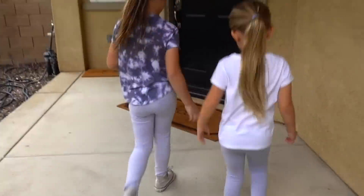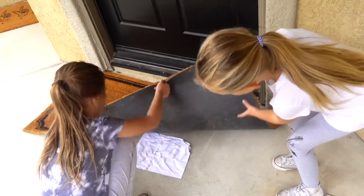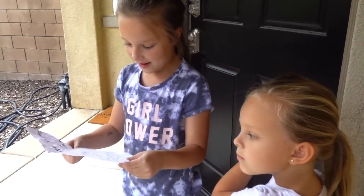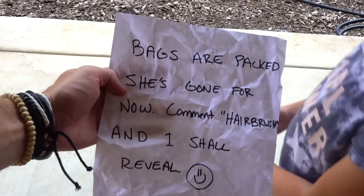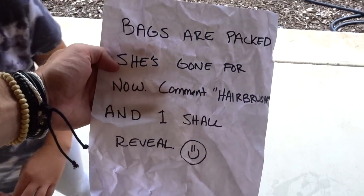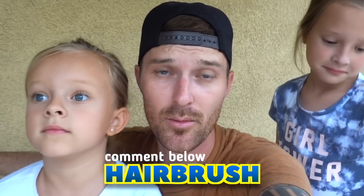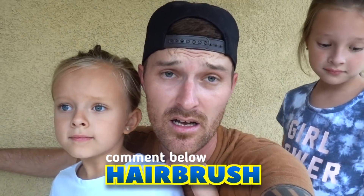In order to find the next clue, you must search where your guests first arrive. The front door! Underneath the mat! Oh my goodness, Payton, you found it! 'Bags are packed — she's gone for now. Comment hairbrush and I shall reveal.' Bags are packed, she's gone for now — comment hairbrush and I shall reveal with a smiley face. We need your guys's help, so please comment 'hairbrush' in the comment section!